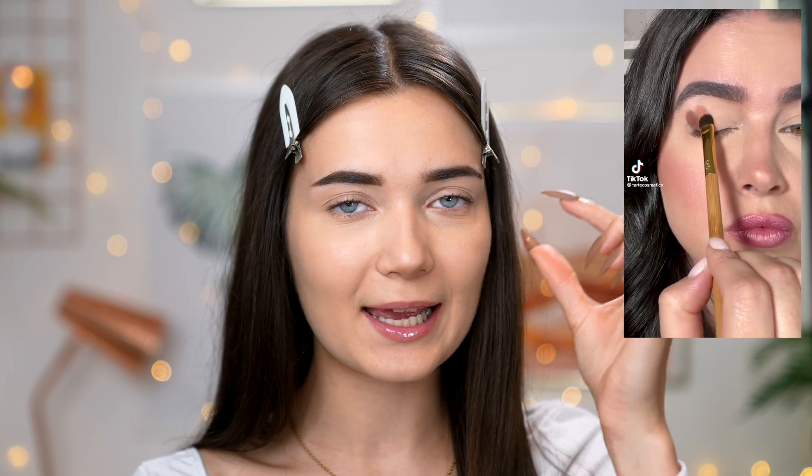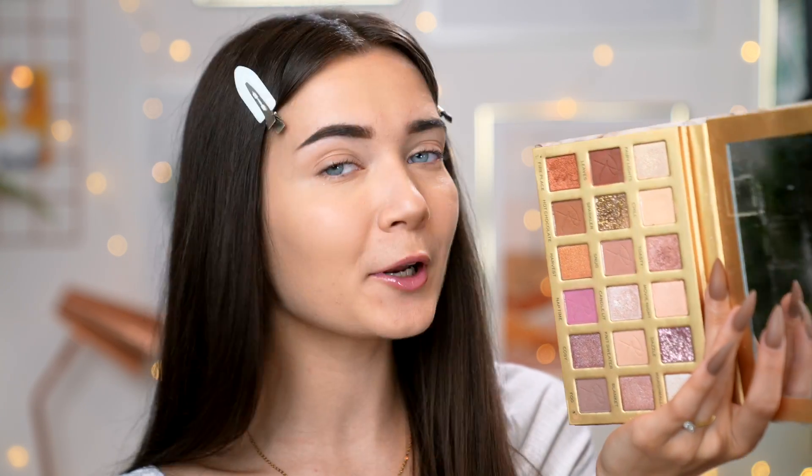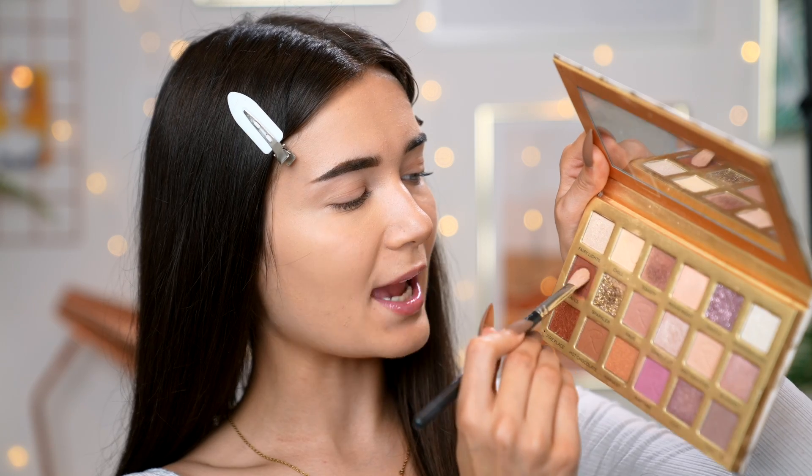Now that my foundation is finished, it's time to move on to the next hack, which is actually an eyeshadow hack. This one was posted by Tarte Cosmetics and it's a hack to basically apply your eyeshadow in strips, going from the darkest shade into the inner corner highlight. Once you've applied it all in separate lines, you take a big blending brush and blend it all together and it's supposed to give you a really easy, quick smoky eye. For the eyeshadow, I'm going to be using my Roxy X Revolution Cozy Vibes palette - it's literally perfect for this because it has so many bronzy, warm-toned shades as well as pinks. I'm going to take the shade Leaves and apply that on the outer corner of my eye, just in a line just like they did.